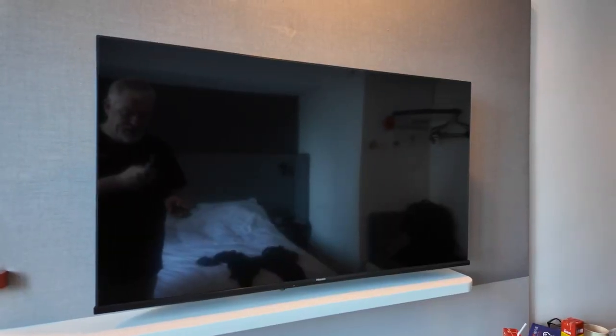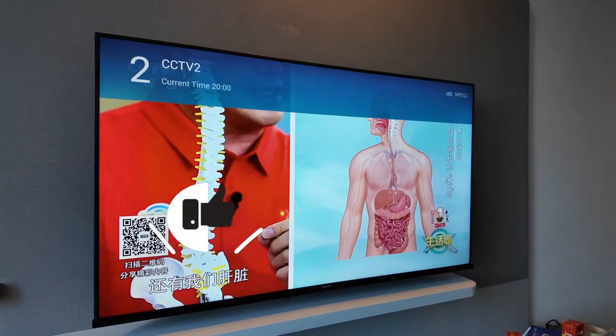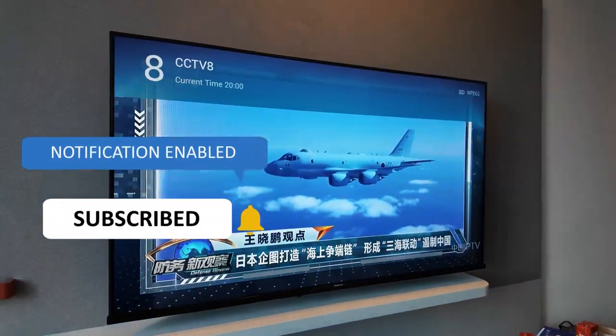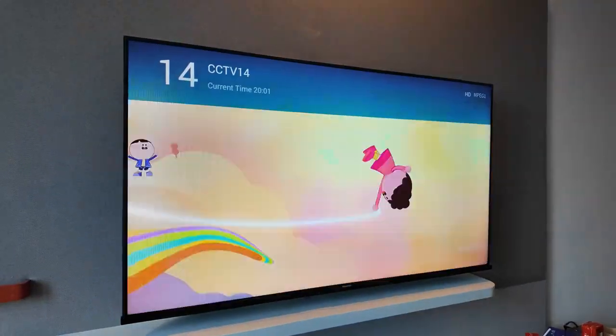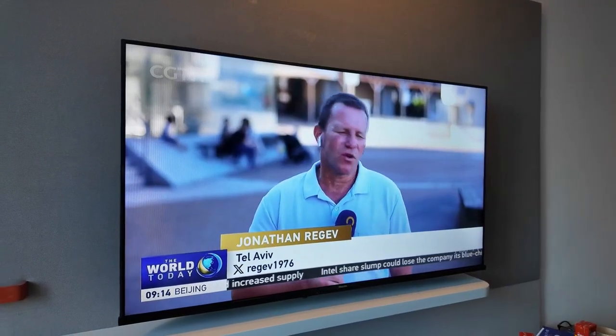Let's test the TV out. I wasn't expecting any English channels, but we'll see. I was flicking through channels — channel one, nothing; channel two, nothing; channel three, nothing. Mostly when you're overseas you get BBC or CNN. We actually found one world today in Beijing. So the 16th channel is in English.